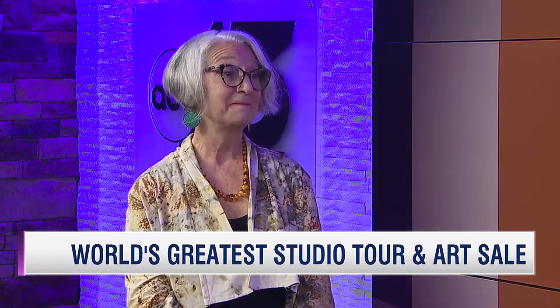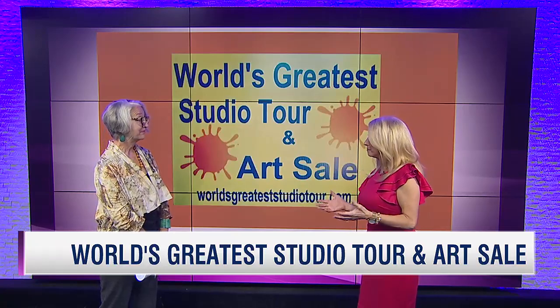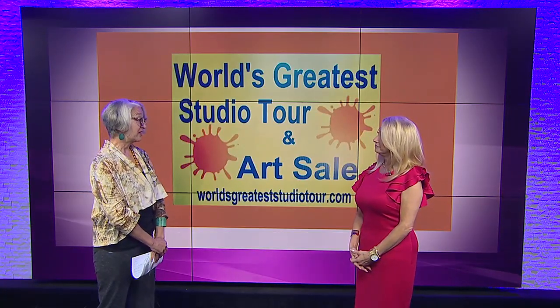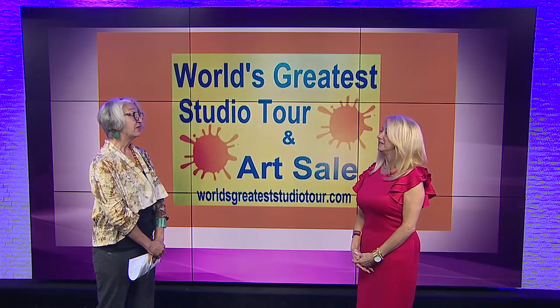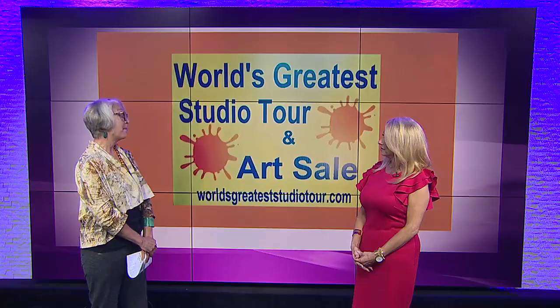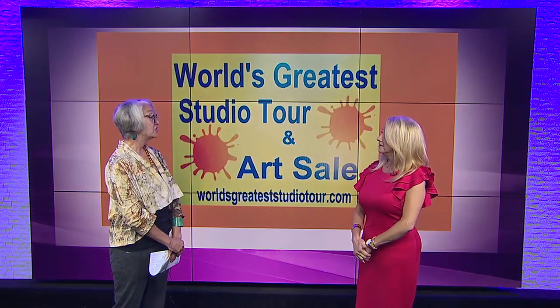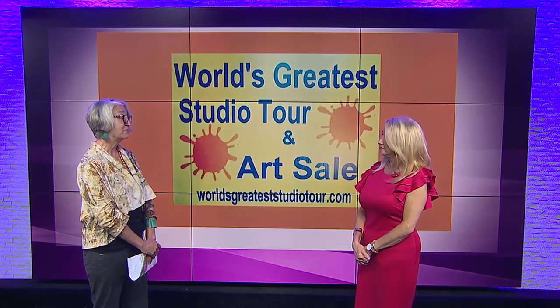And how do we find out where we can get a map of all the studios that are on the tour? We have maps available online. You can print them out. Also, there are maps at the Kentucky Museum. That is a stop on the tour, and it's kind of our welcome center. There's also going to be the Kentucky Forge Council doing metalworking and about 14 artists from the Artworks, our local art organization, showing their art. Lots of things going on at the Kentucky Museum.